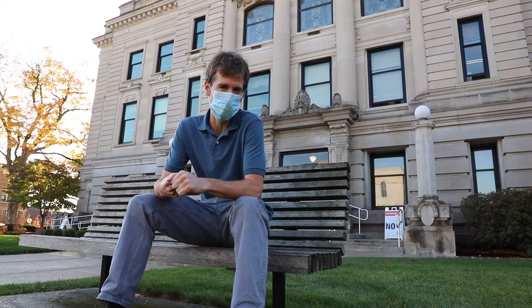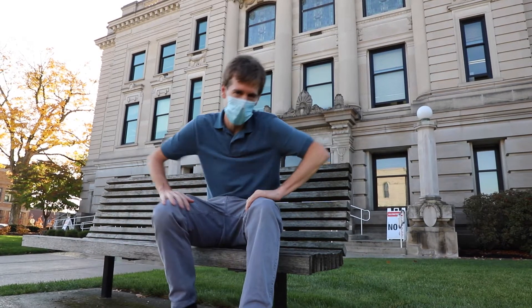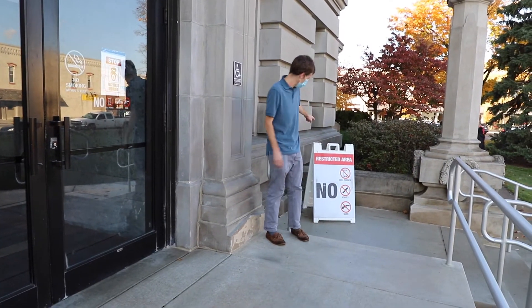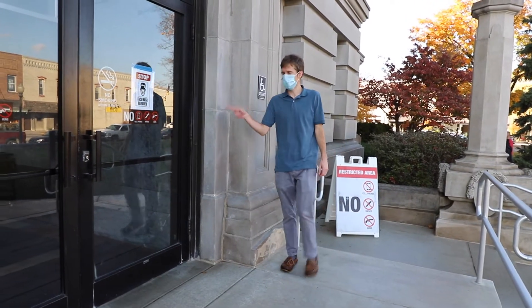You can vote in Indiana right now, so we're here at the courthouse and we're going to show you how to vote early. You've got to leave your guns, knives, and cell phones in the car, and we're going in the north side door and going through security.